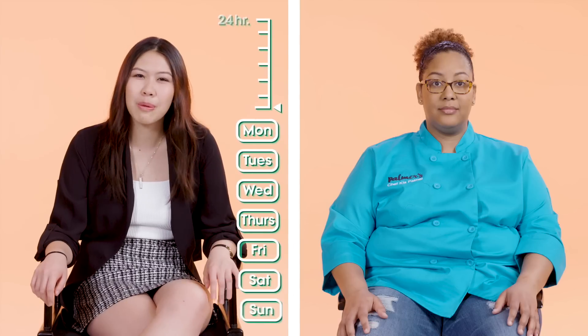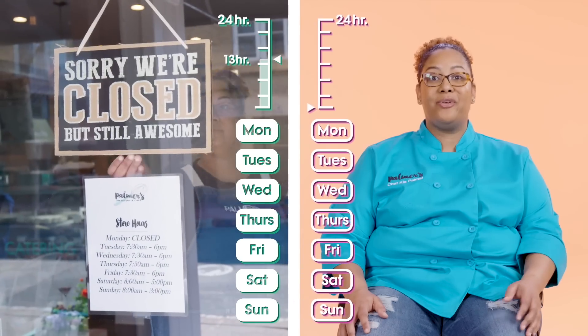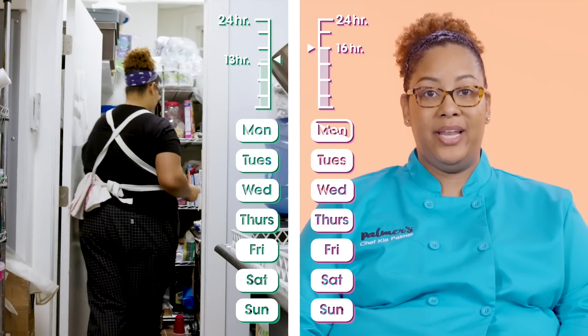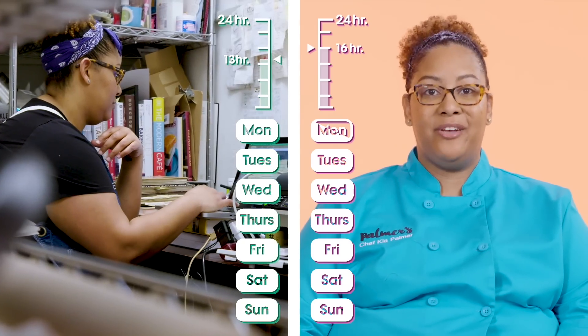I think pastry chefs probably work 12 to 13 hours every day, seven days a week, even when their bakery's closed. I work anywhere from 10 to 16 hours a day, six and a half days a week, mostly because on Mondays, although we're closed, I go in to get paperwork done and I take advantage of the quiet of the shop.